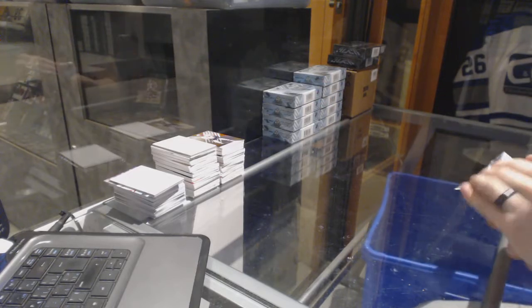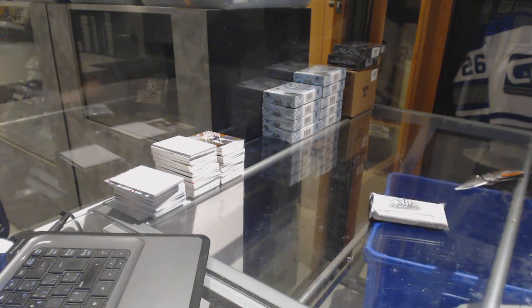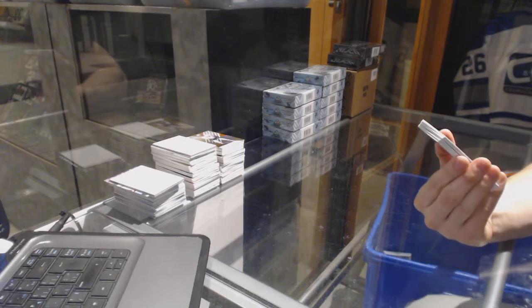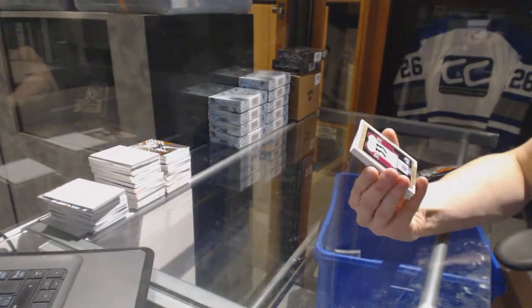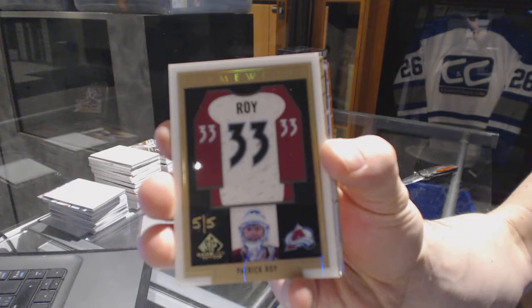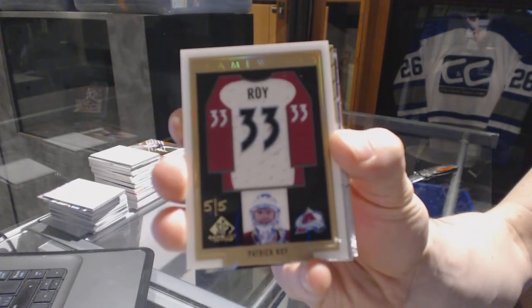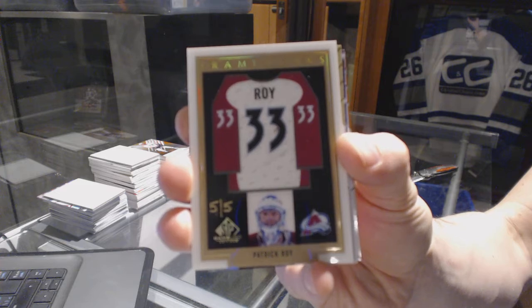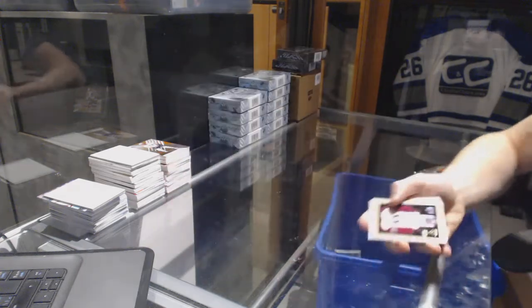Box 1. Oh, nice, right out of the gate. We've got a Frameworks Gold, numbered 5 of 5, for the Colorado Avalanche — Patrick Lough. Well, we're off to a hell of a start.